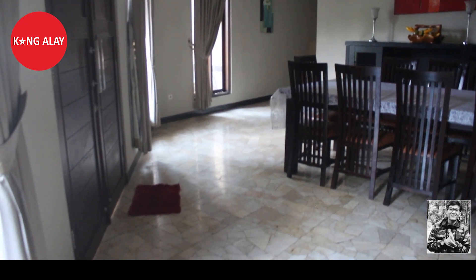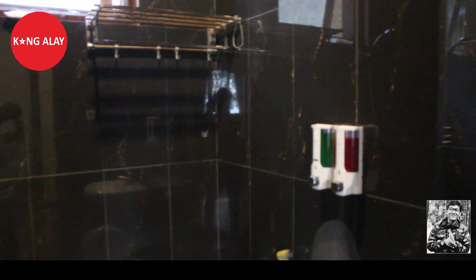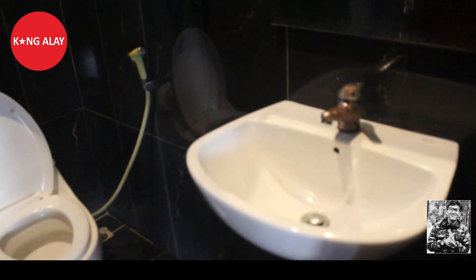Villa Hawaii 1 ini memiliki 7 kamar mandi. Di dalamnya sudah tersedia dengan fasilitas water heater atau air panas. Ini nampak dari kamar mandinya — di dalamnya sudah tersedia dengan wastafel.